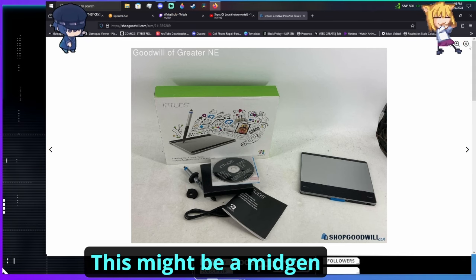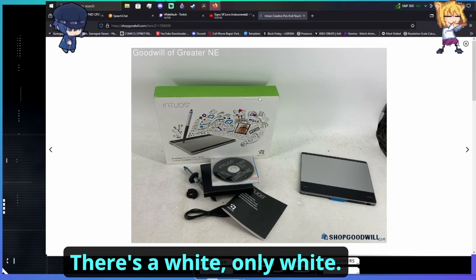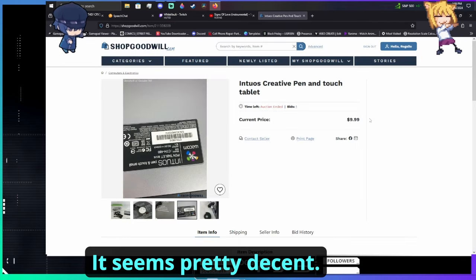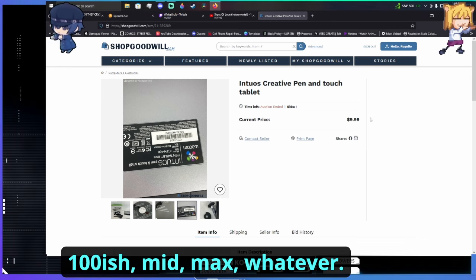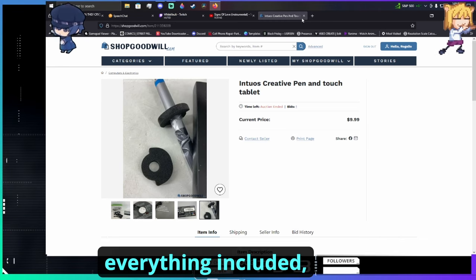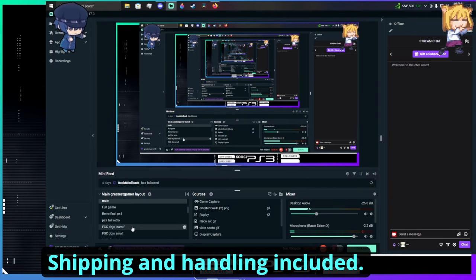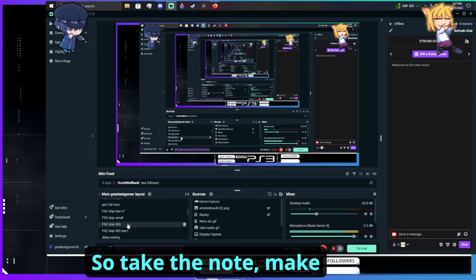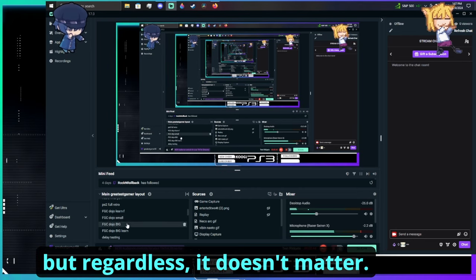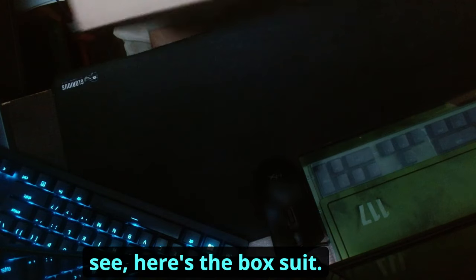This is the Intuos. I looked into it — this might be like a mid-gen refresh or something. The black box is the latest one, the green box is the earlier version. It normally goes for around $100, cheapest you'd get it is like $80. But with shipping and handling included I paid about $25 max, so not bad at all.